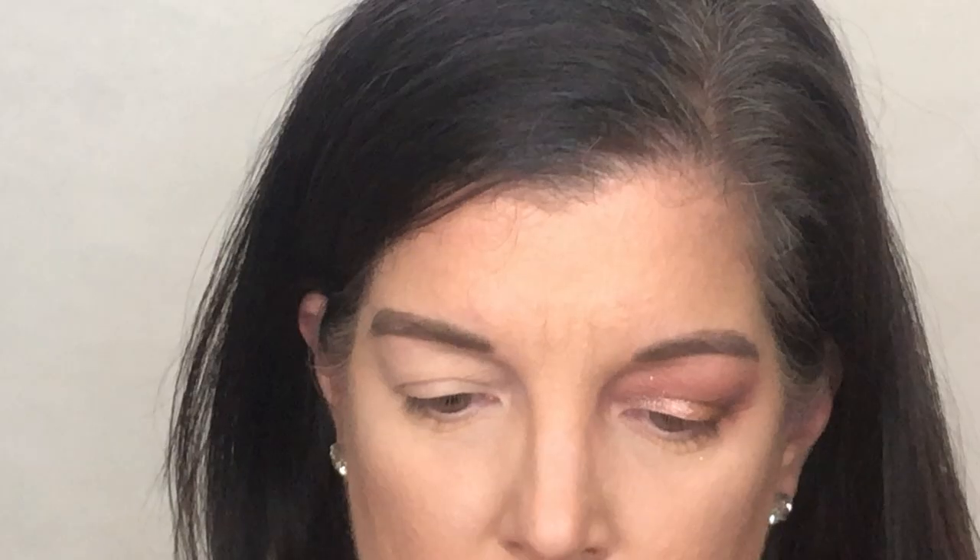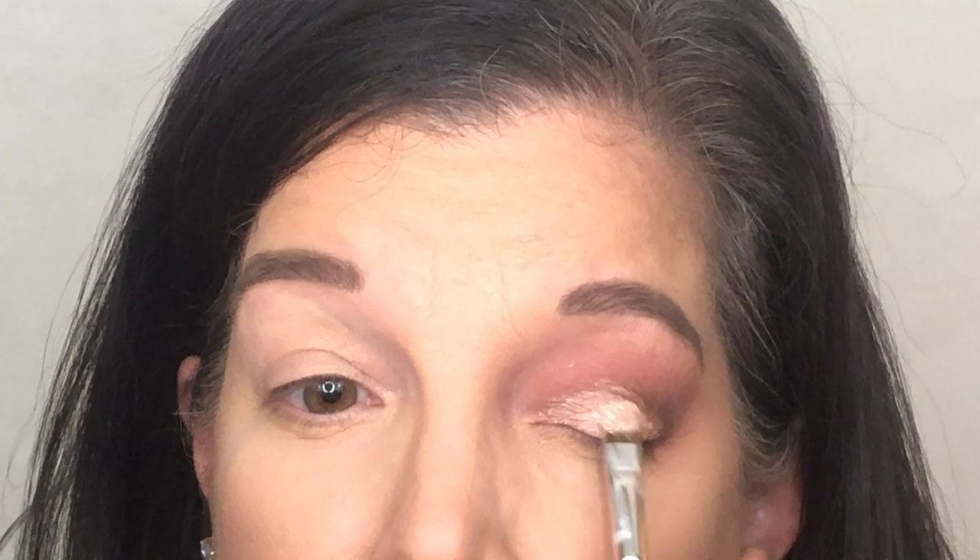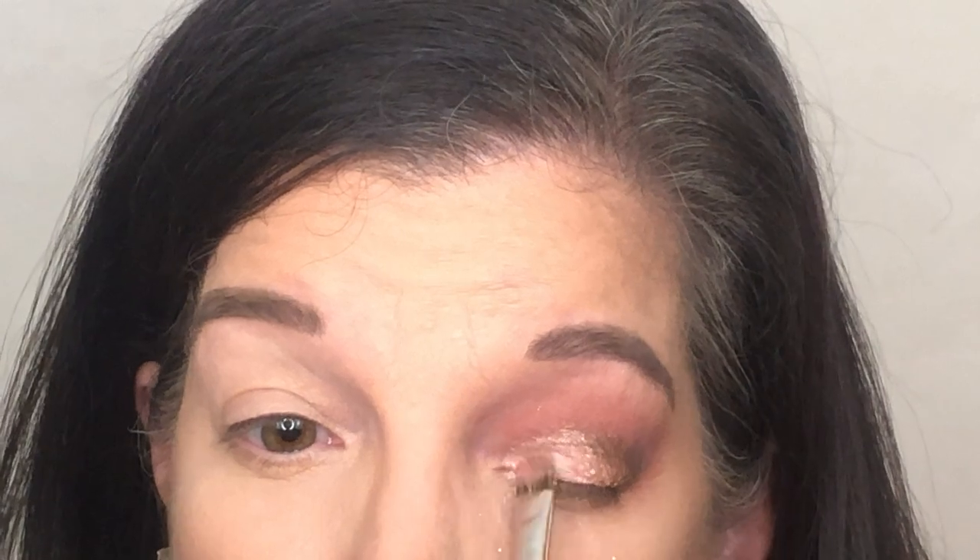Now for the fun, fun, fun part! We're going to take our luster lights. We have Petty and Pink and Miss Red Carpet. Looking at the two, we're going to put Petty and Pink on the outer side and then Miss Red Carpet on the inner part of the eye.